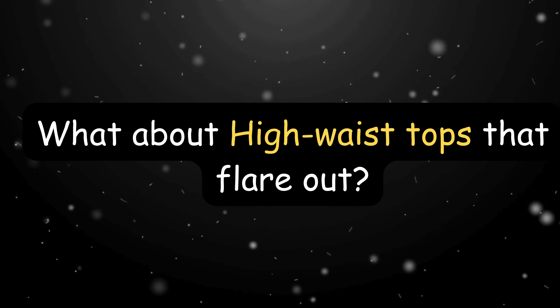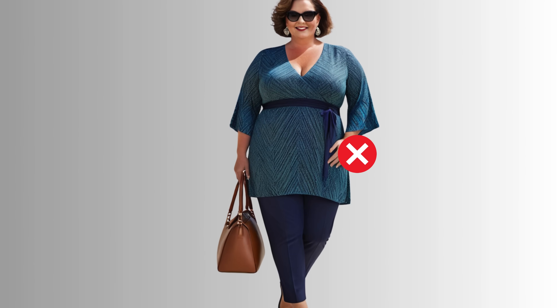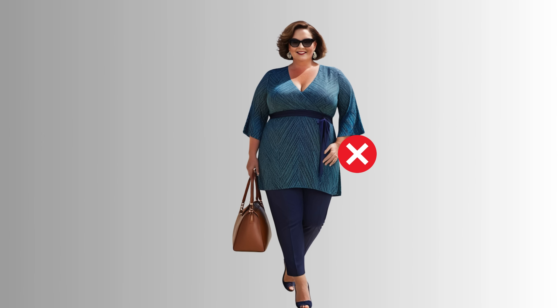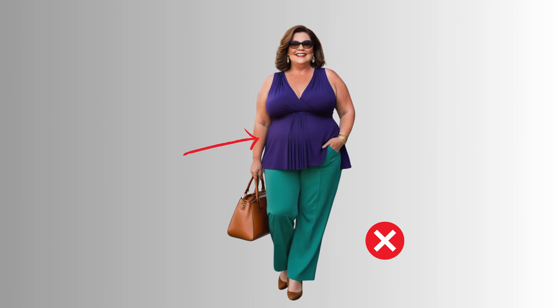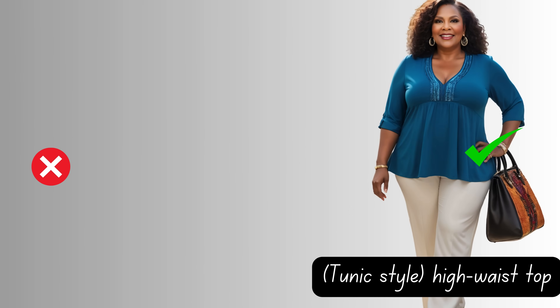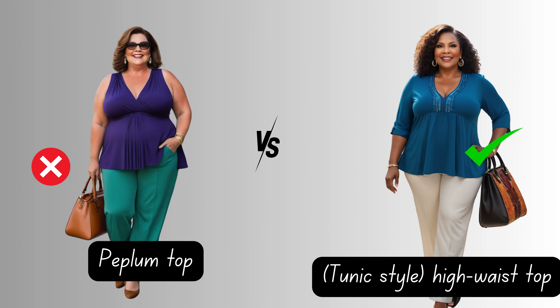What about high-waist tops that flare out, also known as peplum tops? Unfortunately, they can be unflattering on a petite plus-size woman, especially if you carry more weight around the midsection. These tops can add too much volume around the midsection, and that flare from the high waist could visually shorten your torso. But don't worry — there are plenty of chic alternatives. Think structured tops with tailored fits that define your shape without adding extra bulk. A gentle flare gives you flow without the fuss.